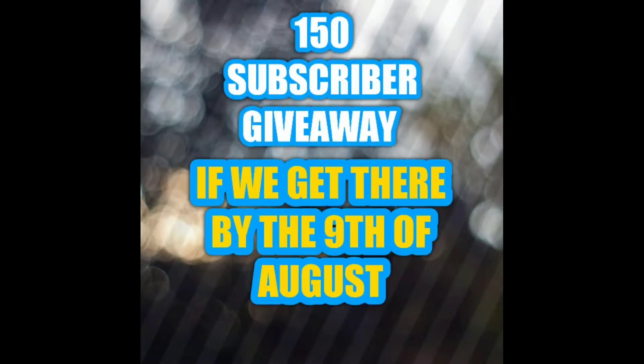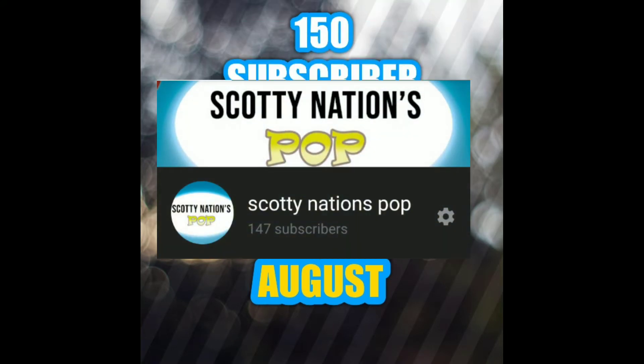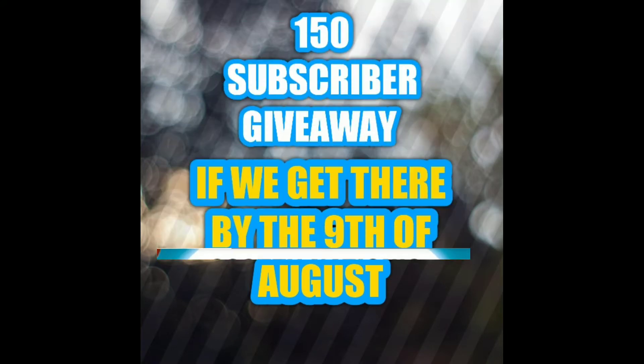I'll just let you guys get into the video. But first, I just want to make a little reminder about the giveaway. Guys, don't forget about the 150 subscriber giveaway. As you can see here, we are at 147 subs. So if you guys subscribe in the next 12 days, you'll be in for a chance of winning a Dorbz or a pop if we get there by the end of August. Good luck.